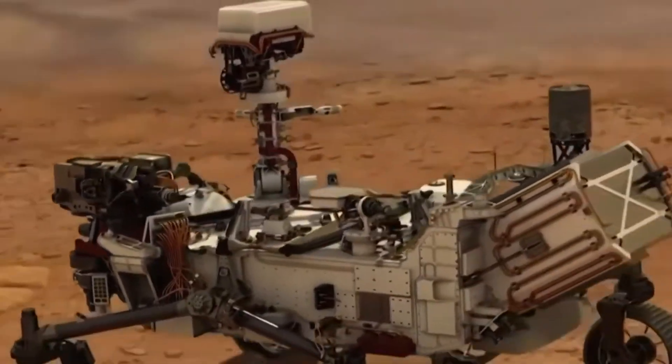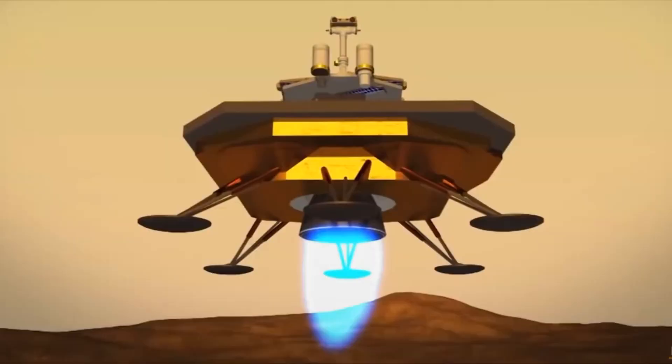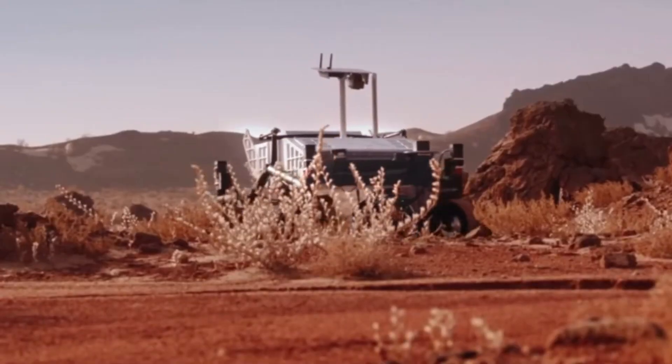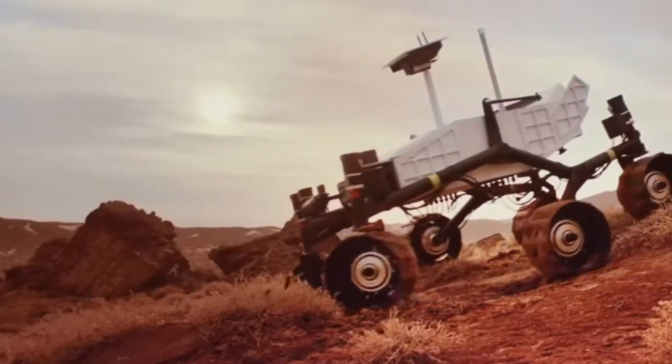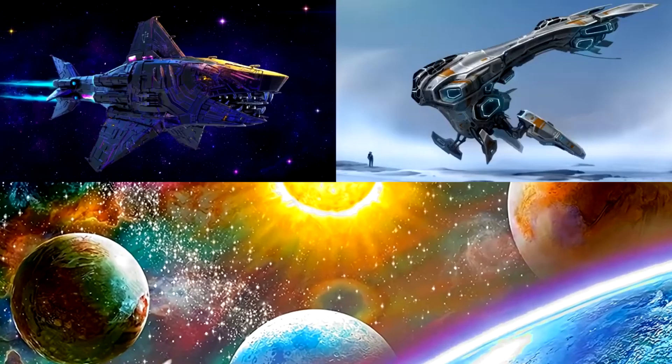Nicely done! Did you know this type of rover uses solar panels to power its instruments and cameras? It can drill into rocks, scoop up soil, and even send selfies from millions of miles away! Thanks to rovers like this, we've discovered ancient riverbeds and found clues that water once flowed on Mars.